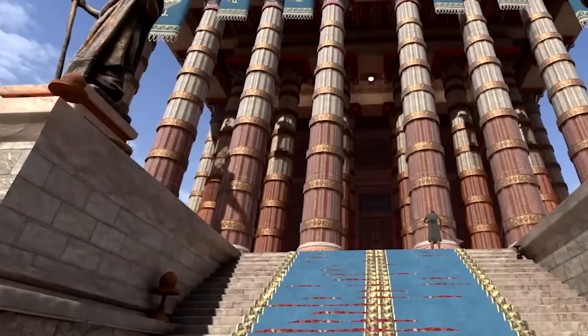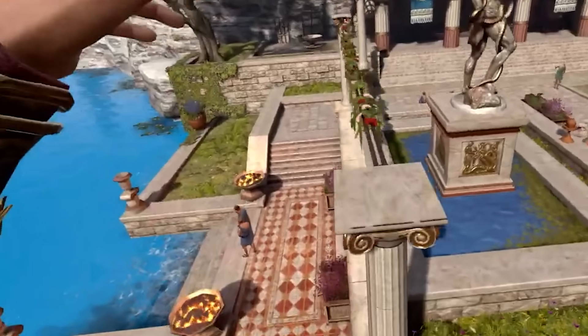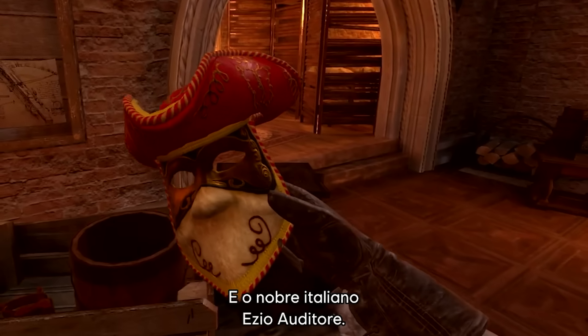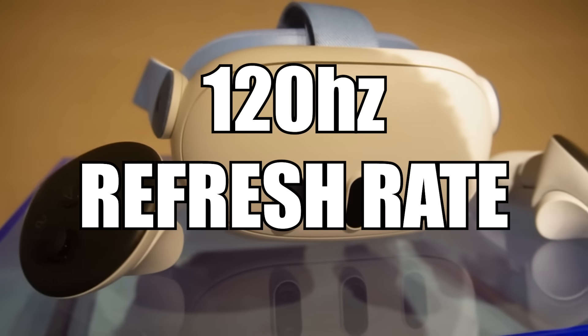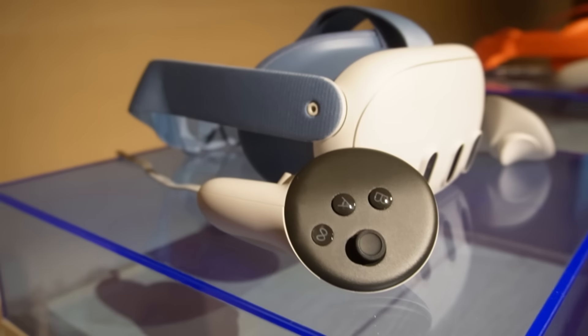Because of the pancake lenses, it also achieves a 15% increase in its FOV — 110 degrees horizontal and 96 degrees vertical. The display can now hit 90 hertz like before, but also 120 hertz as well. The Quest Pro could not do this, so it's great to see high refresh rates back in the Quest lineup — though you do need a powerful PC to hit that frame rate.